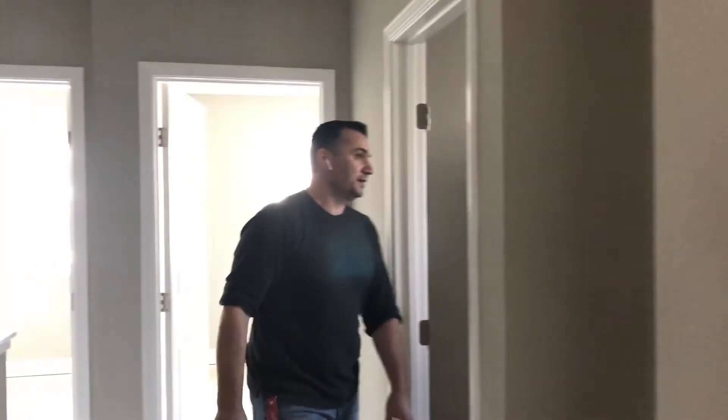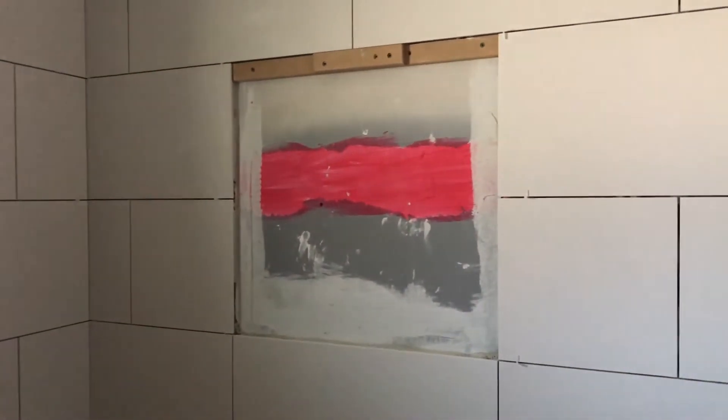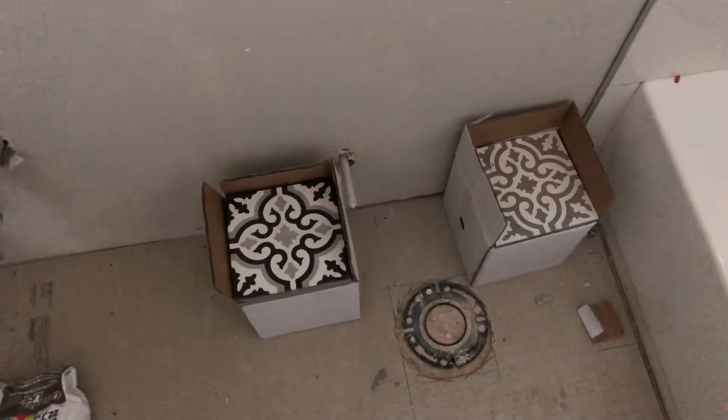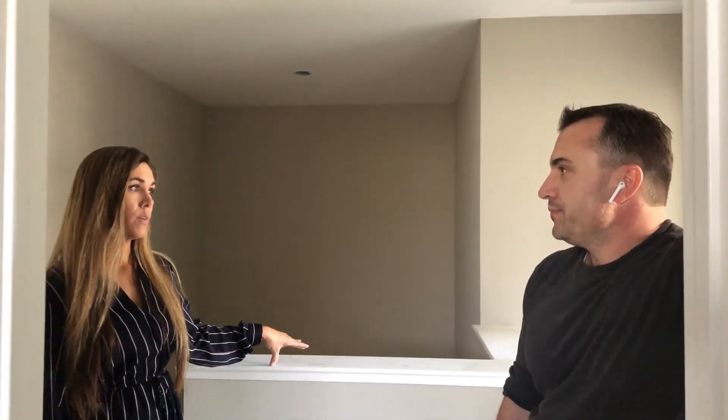I've got to bring Leah here so she can see her designs come to life — maybe after school one day. The contractor is over at 59th right now. We had to rip out the countertop and redo it over there to put in a dishwasher, so he's finishing that right now.